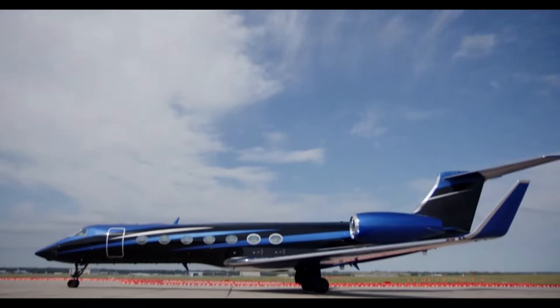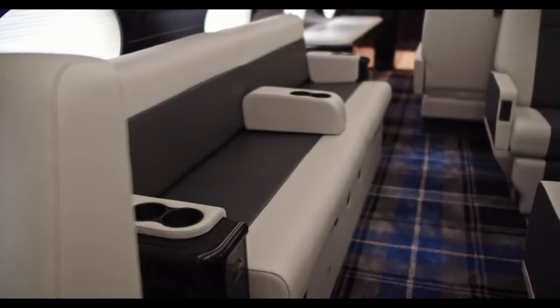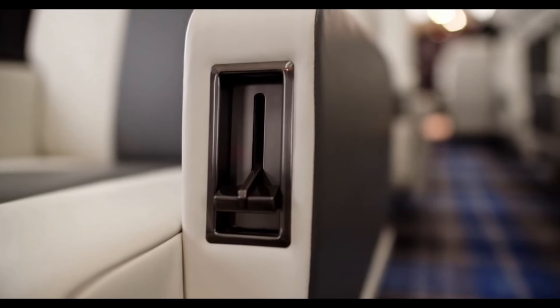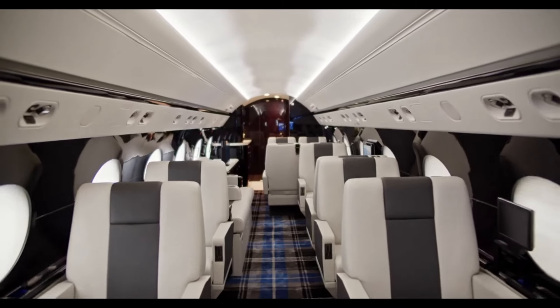The cabin is equipped with LED reading and cabin lights, providing passengers with adjustable lighting options tailored to their preferences. This thoughtful feature not only adds to the overall comfort but also contributes to minimizing jet lag, allowing passengers to arrive at their destination feeling refreshed and rejuvenated.